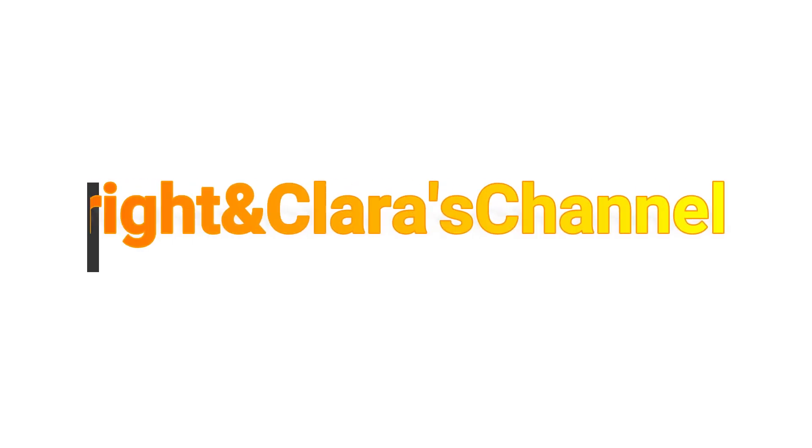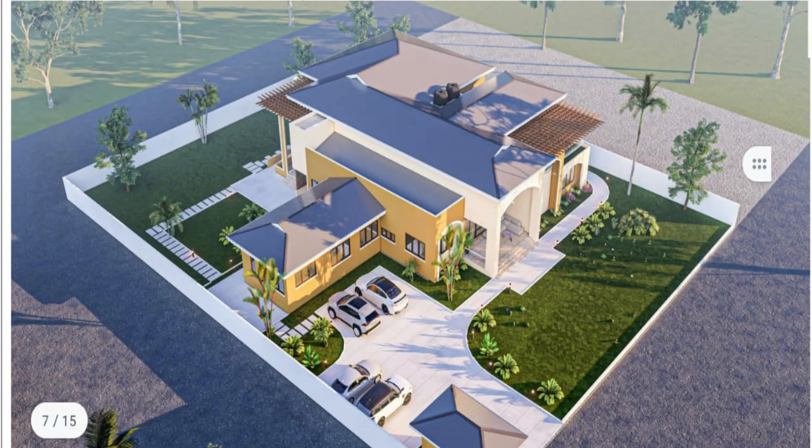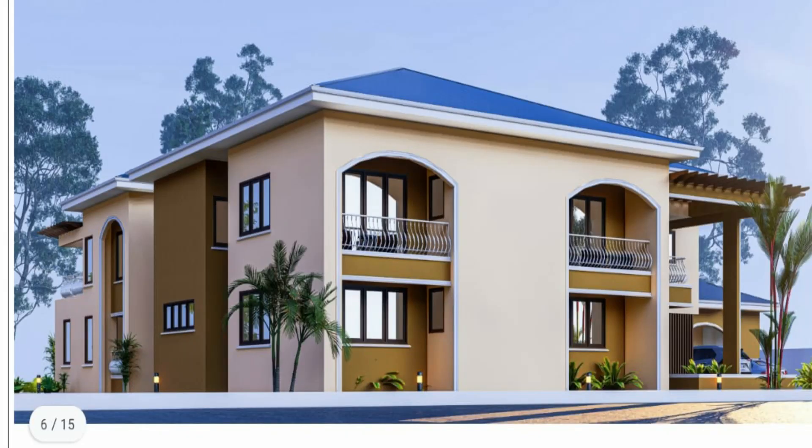Hello lovely people, I welcome you once again to the Bright and Clarice channel. Thank you all for clicking. This is episode 2 on a 7-bedroom house that we are putting out for our lovely subscriber. In your view is a beautiful 3D representation of the house — it is a huge house, this is a mansion.